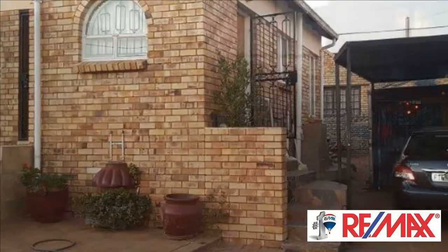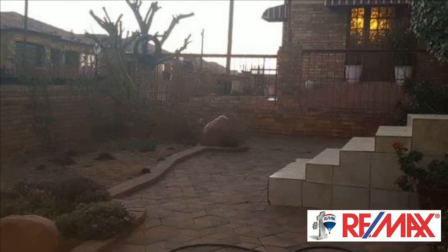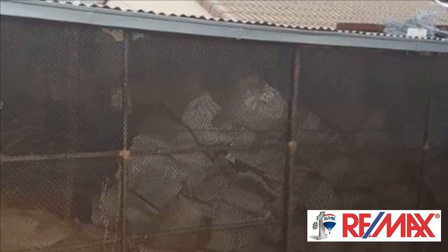The home offers a beautiful garden that you can maintain, with secure parking. The inside is warm and cozy. The cupboards in the main bedroom are beautiful and spacious.